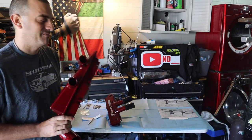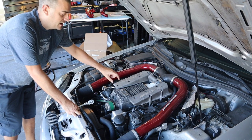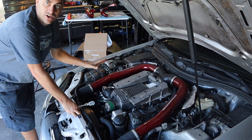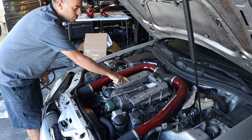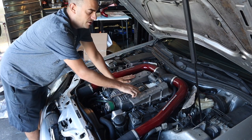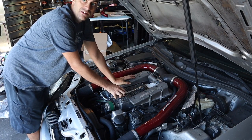First things first, you're going to take off your surge tanks — it's pretty easy. You're going to use a Torx, mine is a T30. You're going to have a bolt on each side — you have to do each side individually. You're going to have one, two, three, four, five, six bolts on each bank. We're going to start breaking these loose and whizzing them off.